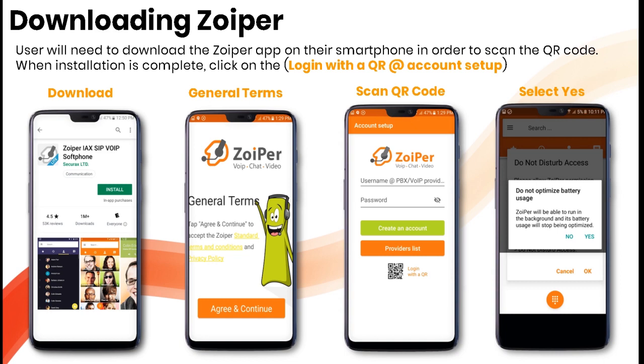Download the Zoiper app to scan the QR code. When complete, click 'Login with QR.' Download the app, agree to the general terms, and instead of entering a username and password, select 'Login with QR.' When asked about battery usage optimization, choose not to optimize — click yes — so that Zoiper can run in the background.